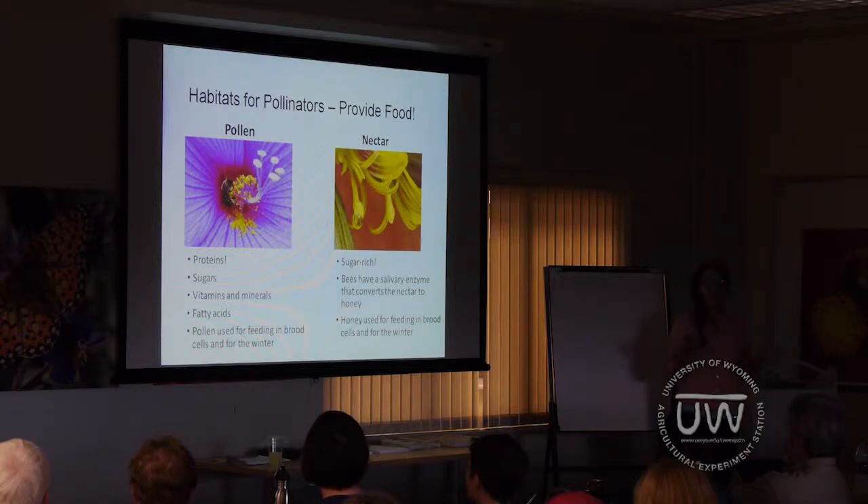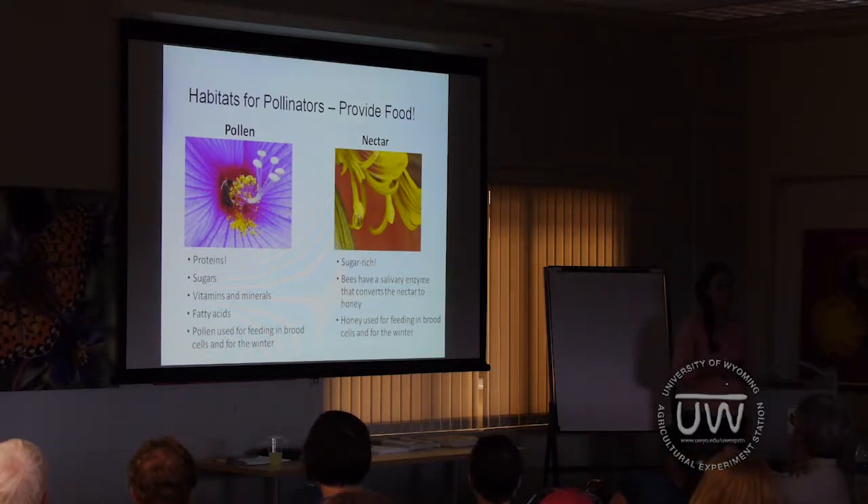Their two major food sources are pollen and nectar. Pollen is important because it is their major source of protein — it also has some sugars, vitamins and minerals, and fatty acids. Nectar, on the other hand, is more of a carbohydrate food source; it is packed with sugars. Both of these foods are used to feed their brood or their young and help them survive the winter.